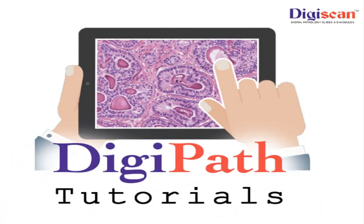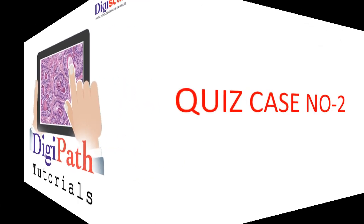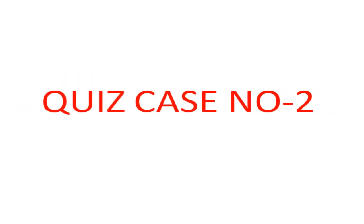Today, we are going to give history and microscopy of quiz case number 2. Viewers are requested to comment on the provisional diagnosis. Case discussion will be taken in the second phase.